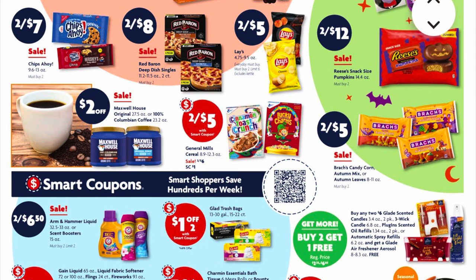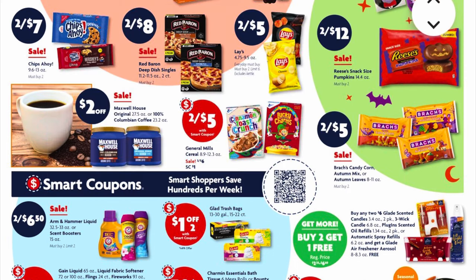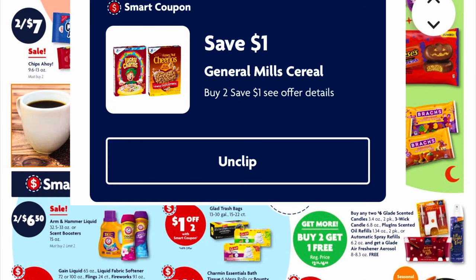Our Maxwell House original or Colombian coffee is going to be two dollars off, so I searched it up — they are $6.95. But so far the only thing that's attaching is the Wake Up Blend.